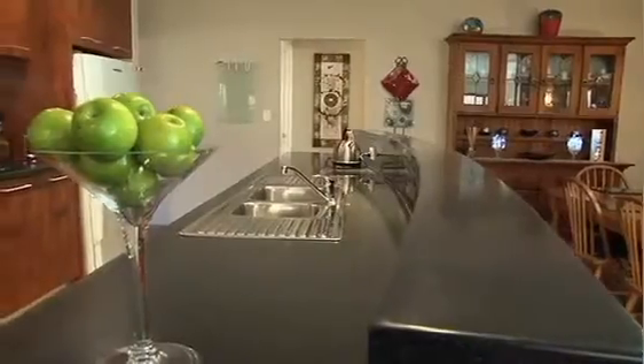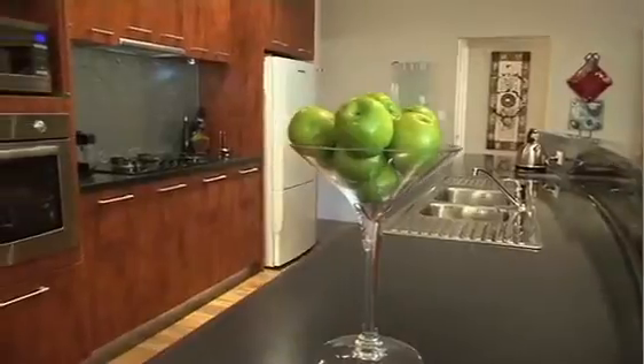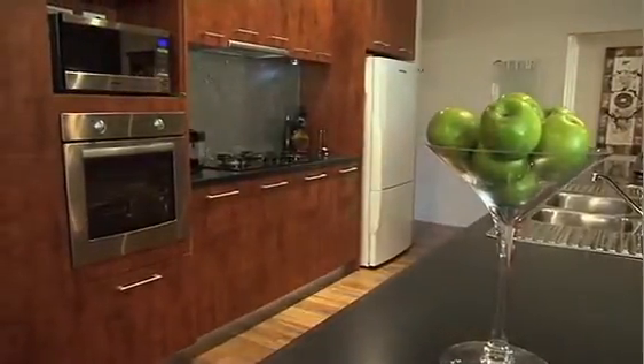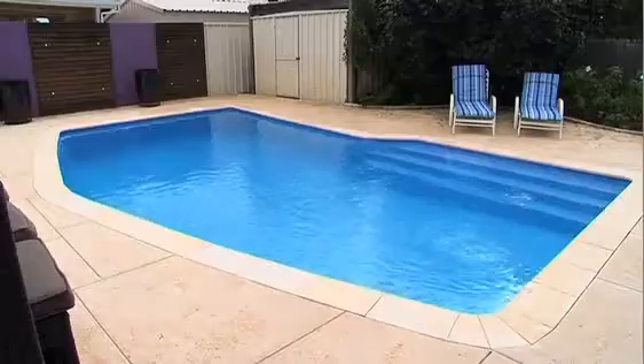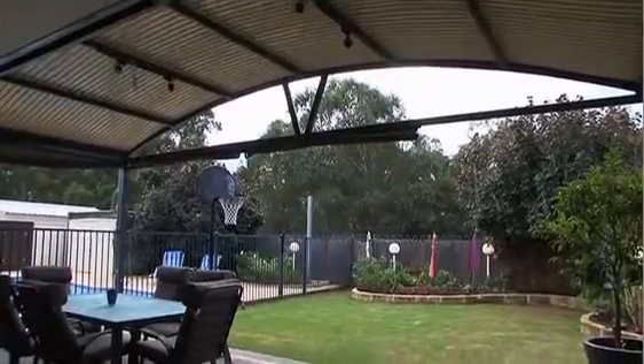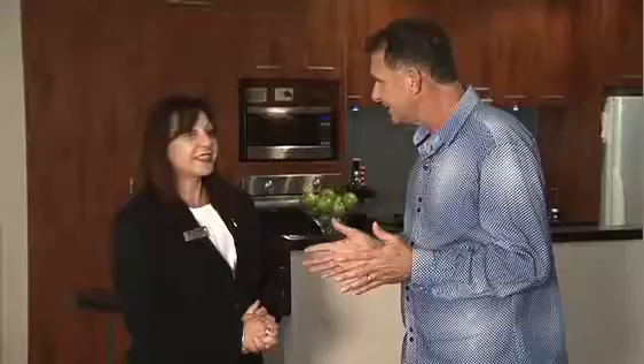It's a lovely home I'm standing in right now. Tell us about the home. It was built by Impressions in 2006. It's brick and iron. It's roughly around 230 square metres of living. It's a 4x2 plus activity, below ground pool, ducted aircon, reticulated — all done for you. It's got the lot.